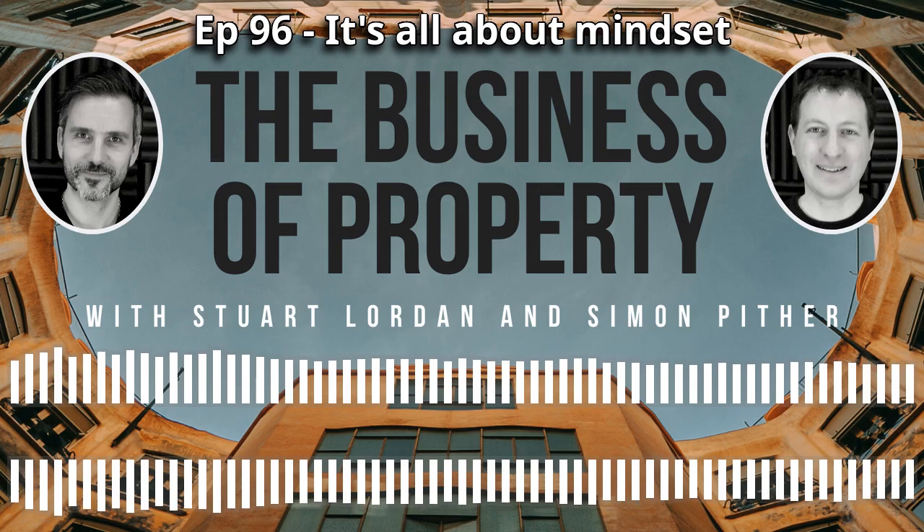Welcome to the Business of Property podcast. I'm Simon. I'm Stuart. We're both property people running our own businesses. This podcast is just us chatting, as we often do, about anything and everything property.